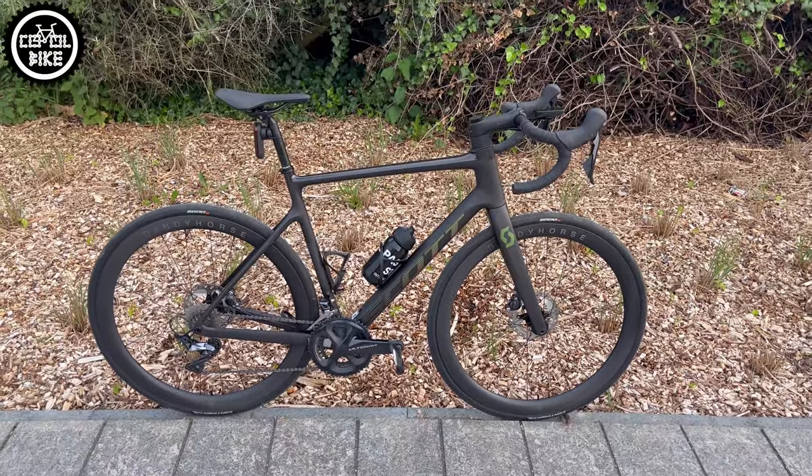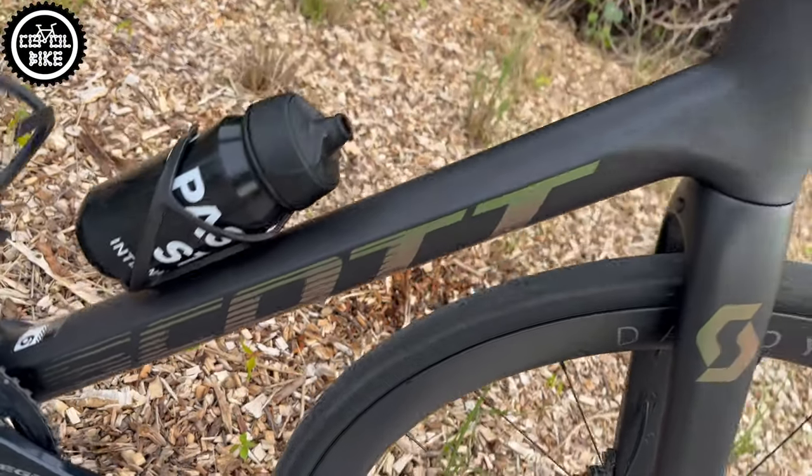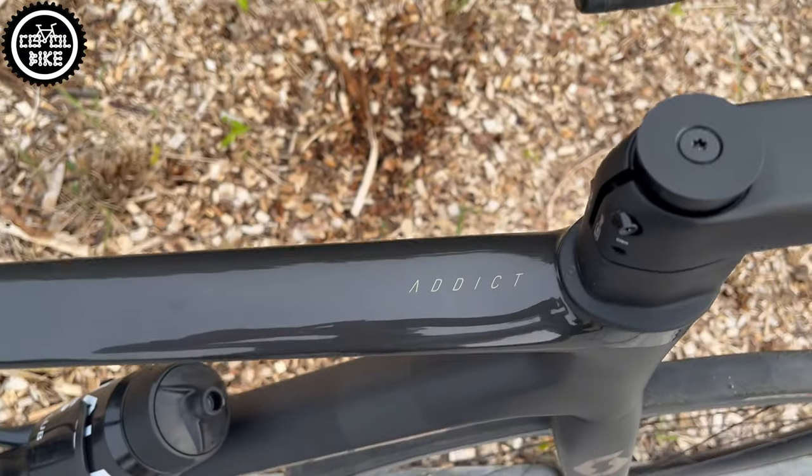Hello, I present the Scott Addict 20 in size large from 2022. Well, maybe at least that's what's left of it, because its owner made a lot of upgrades.